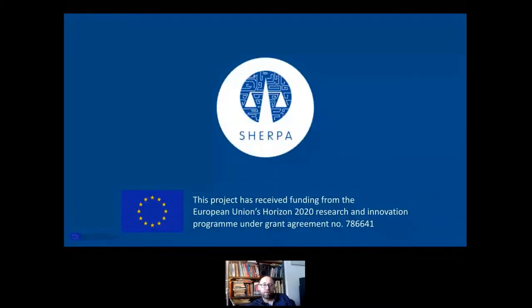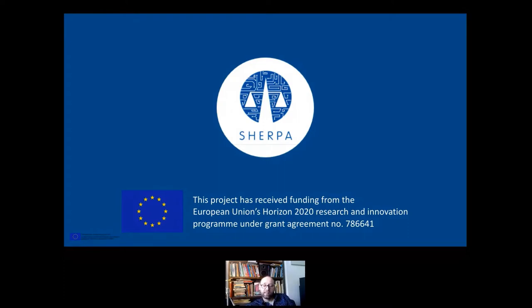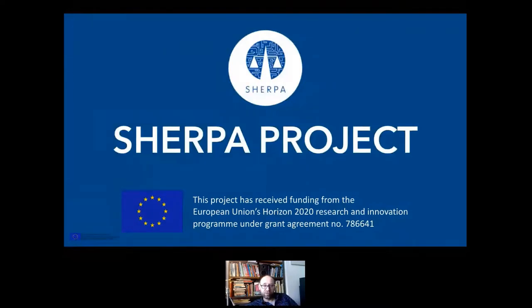I hope you can all see this. So first of all, this is a Sherpa presentation. Sherpa has received funding from the European Union Horizon 2020 Research and Innovation Program. I'm very grateful to the EU for making all this research possible. The agenda for this talk is: I'll talk a little about who I am, then about Sherpa and AI and how I perceive it, because within the Sherpa consortium, I am the artist - a really fun and unique role.